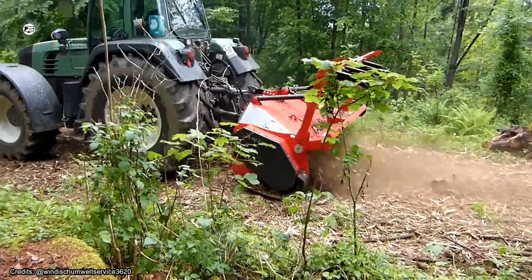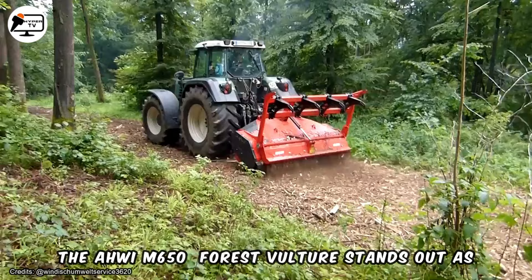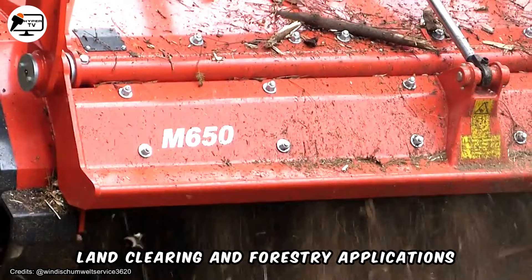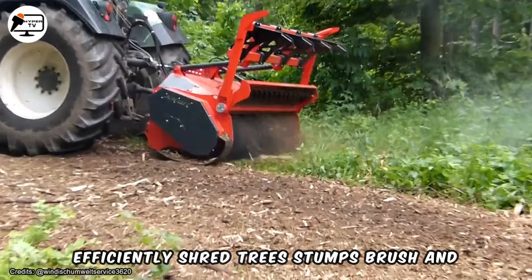The AEHW IM650 Forest Vulture stands out as a formidable machine crafted for heavy-duty land clearing and forestry applications. With its high-performance hydraulic motor propelling a cutting rotor adorned with sharp teeth, this powerhouse can swiftly and efficiently shred trees, stumps, brush, and other vegetation.